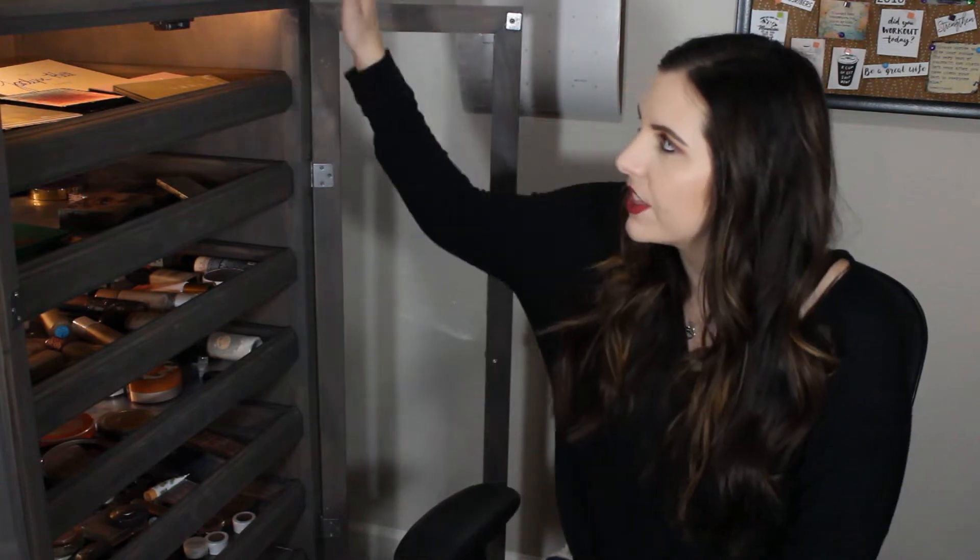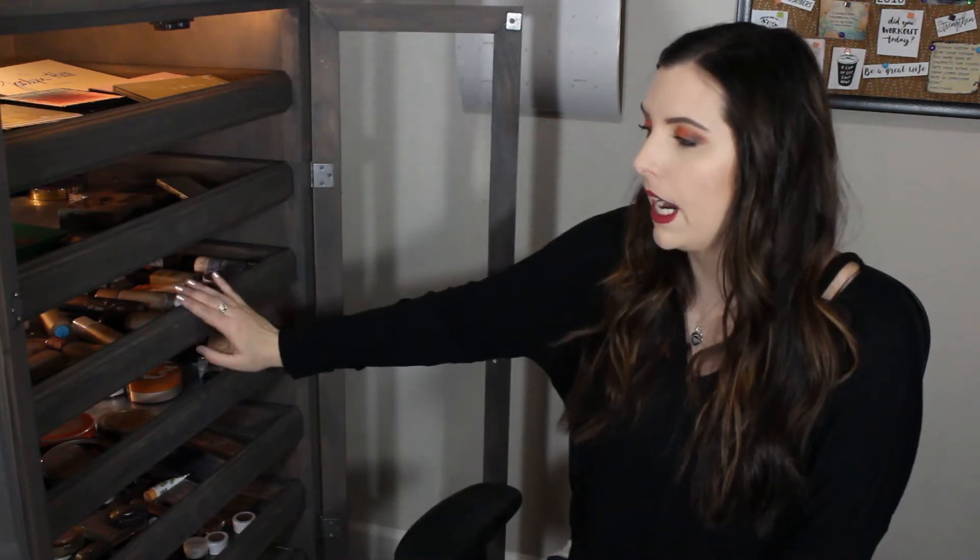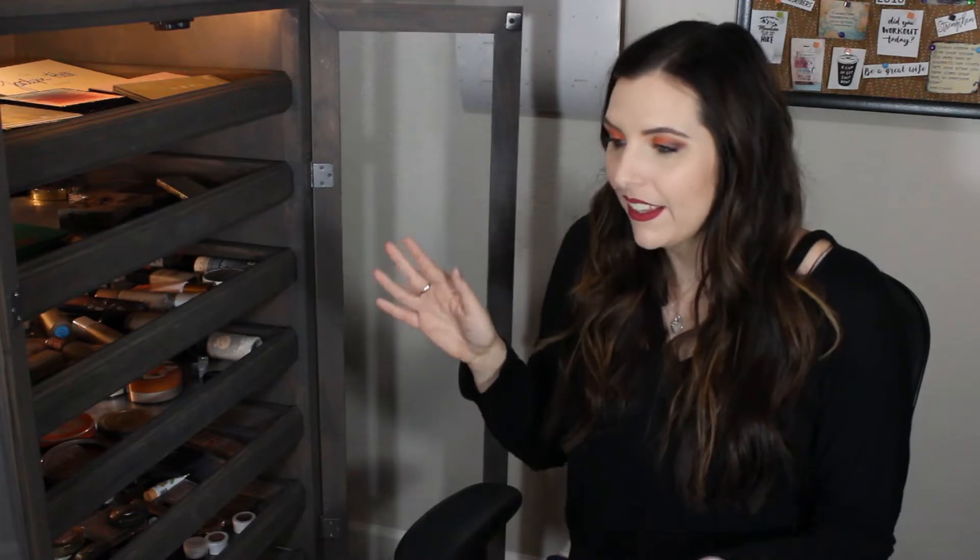I wanted a very large makeup chest that was not super expensive. Everything I found was like thousands of dollars and I was like I don't want that. And then all I could find was makeup chests that were like this big and I was like well I don't want that either because I have a lot of makeup. So we came up with this. I love it. It is pine and then we stained it a walnut color. Anyway that's a little bit of background about my makeup chest.